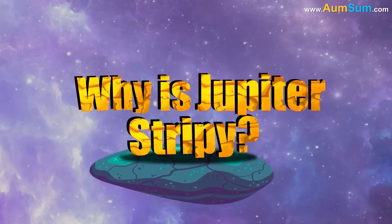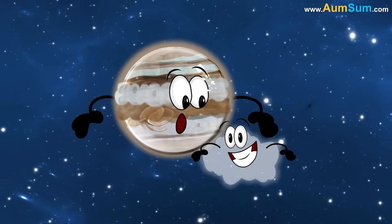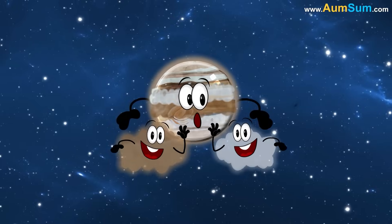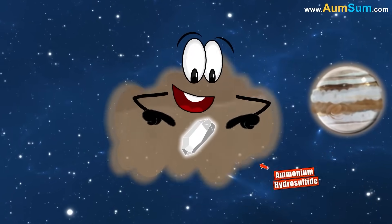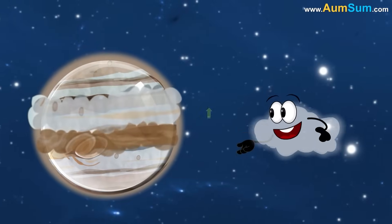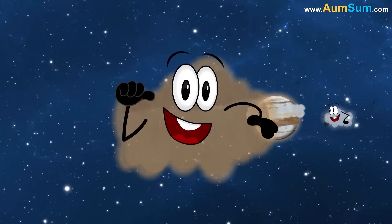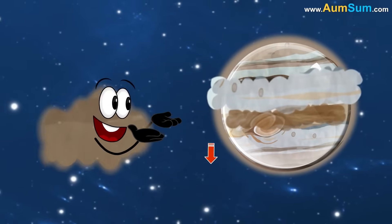Why is Jupiter stripey? The stripes or bands seen on Jupiter are actually cloud formations in its upper atmosphere, composed mainly of ammonia crystals and ammonium hydrosulfide. The light-colored bands are called zones, and they show regions where the gas is rising. The dark-colored bands are called belts, and they show regions where the gas is sinking.